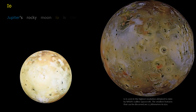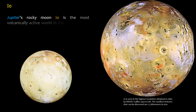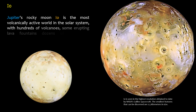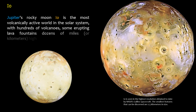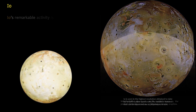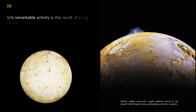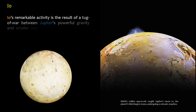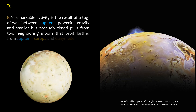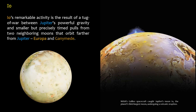Jupiter's rocky moon Io is the most volcanically active world in the solar system, with hundreds of volcanoes — some erupting lava fountains dozens of miles or kilometers high. Io's remarkable activity is the result of a tug of war between Jupiter's powerful gravity and smaller but precisely timed pulls from two neighboring moons that orbit farther from Jupiter: Europa and Ganymede.